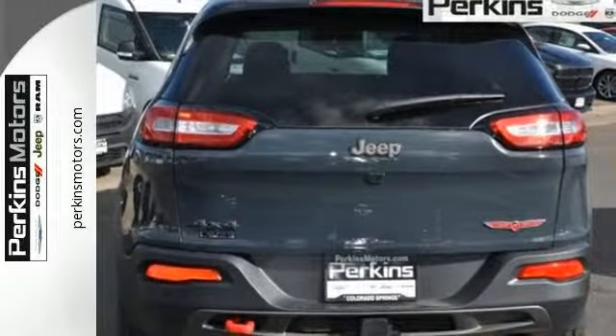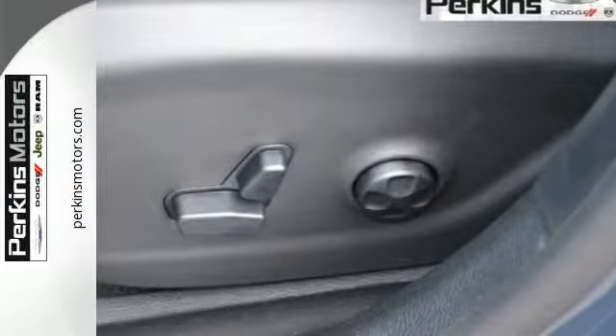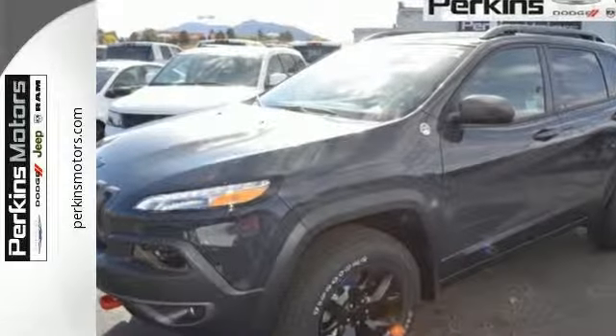When you're getting away from it all, you're not necessarily leaving it all behind. Be part of the Jeep legend while creating your own. Take this Cherokee for a test drive.